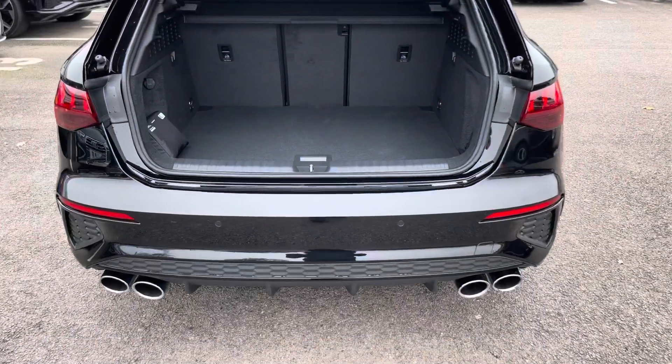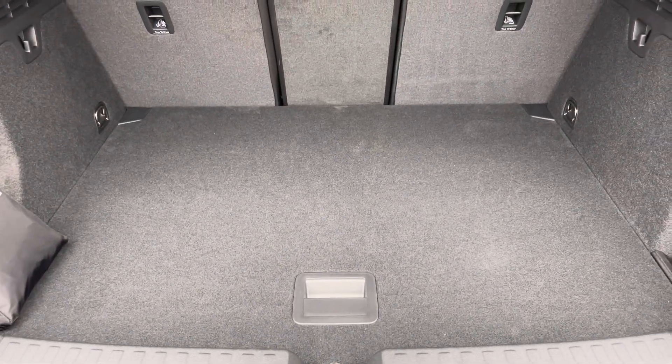Moving to the boot now, straight away we have plenty of space for any requirements you may have, whether that be shopping, luggage, or moving a pram. If any additional space is required, the back seats can also be dropped.